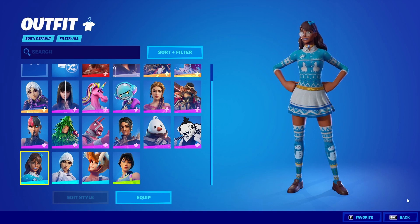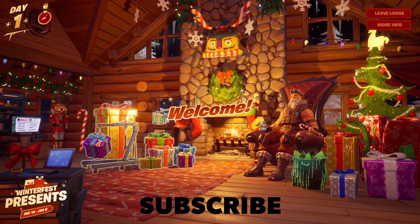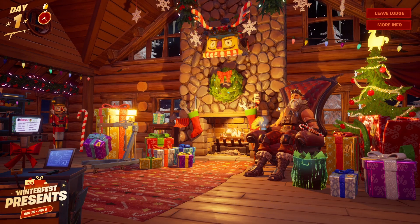Honestly a pretty nice skin. You'll also be getting two new free skins from the Winterfest Lodge, so make sure to keep opening your gifts. And that's it — peace.